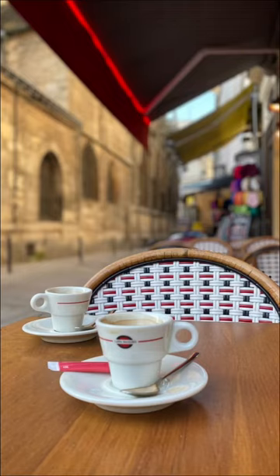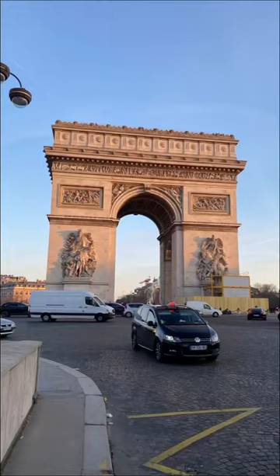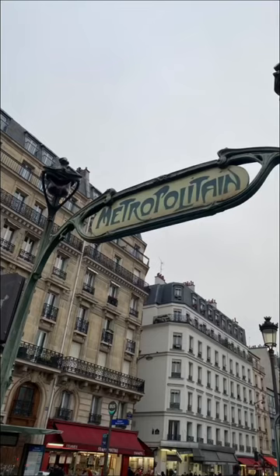Paris! One of my favorite cities in the whole entire world. Romance, elegance, beauty — everywhere you look, around every corner.